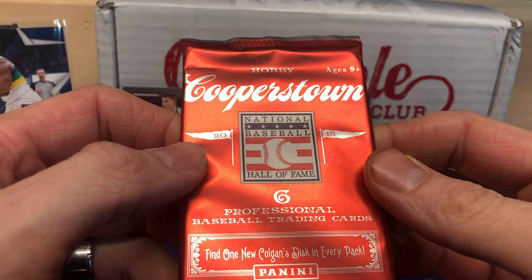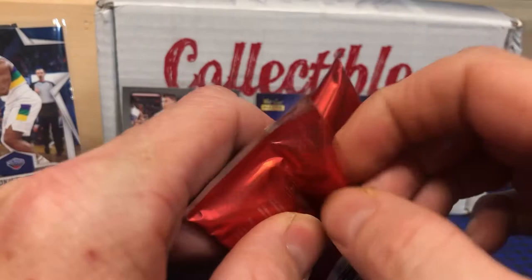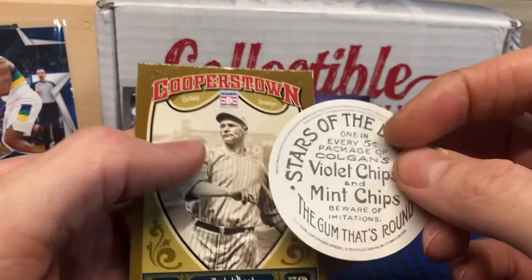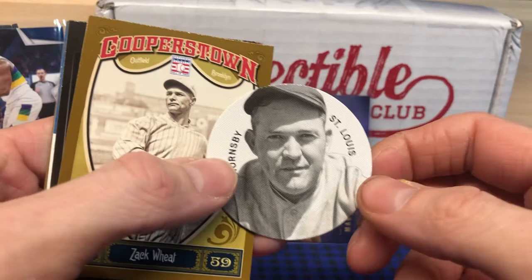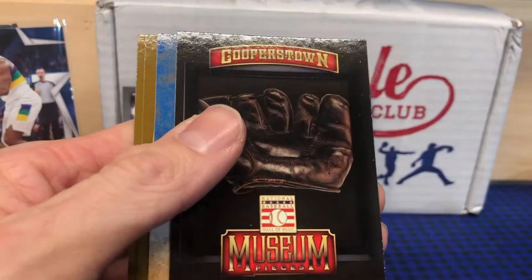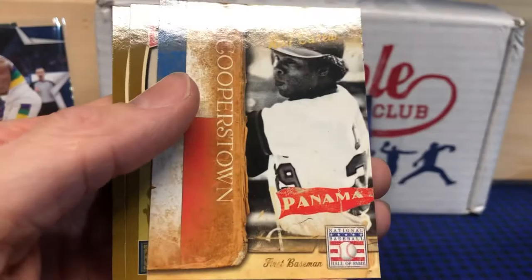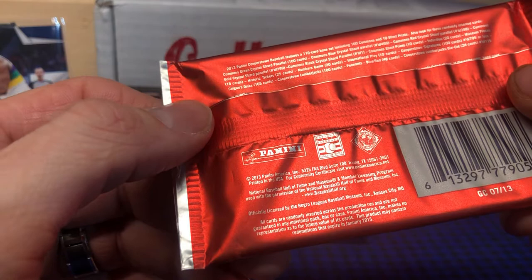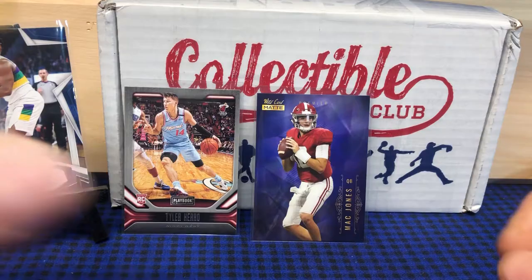Let's try this Cooperstown pack — six professional baseball trading cards, find one new Colgan's disc in every pack. I don't know anything about these, but let's open them up and take a look. There's your disc — Rogers Hornsby on there, that's alright. We've got a Zach Wheat, Bobby Doerr's glove, Rod Carew, Juan Marichal, and Al Lopez. I'm not sure about these cards — I'm sure they probably had some autos or parallels, but I don't know a lot about them. Interesting to open either way.